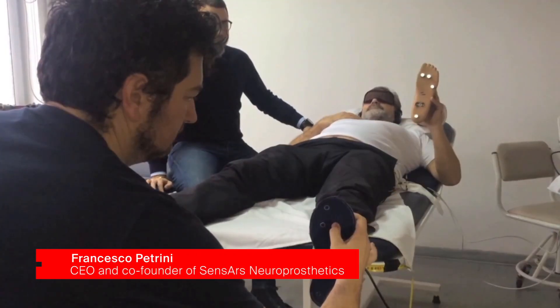We are augmenting prosthetic legs to enable patients to feel the ground and to feel the prosthesis in space.